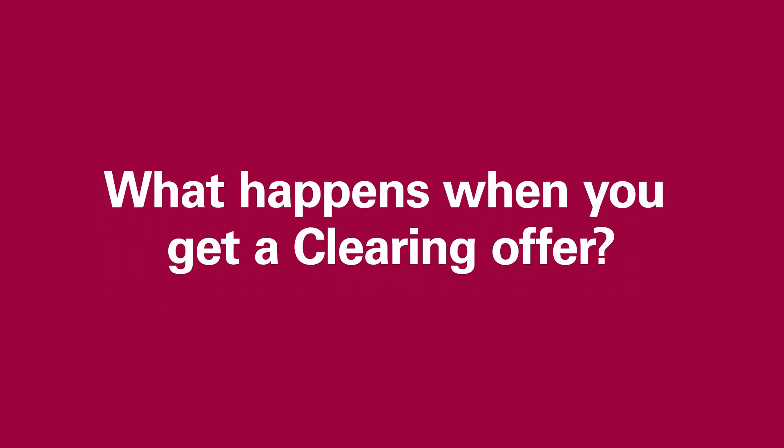What happens when you get a clearing offer? You may receive multiple offers, and it's important that you make the right choice for you. You can only accept one, so research the course and the university in detail before you respond. When you've decided, you'll need to go to UCAS and select 'add clearing choice'. This will then show as an acceptance on your choices page in UCAS.